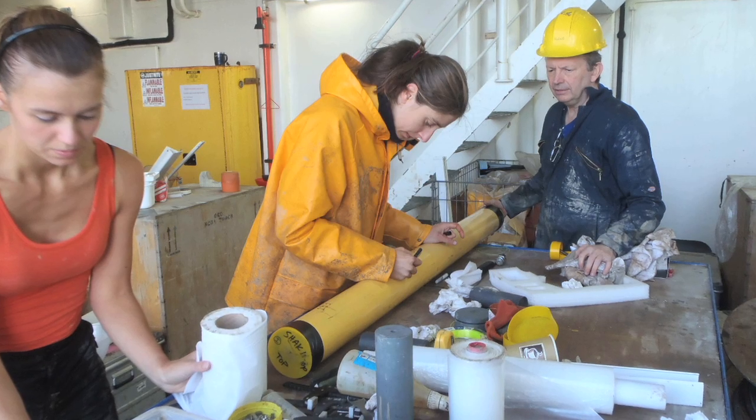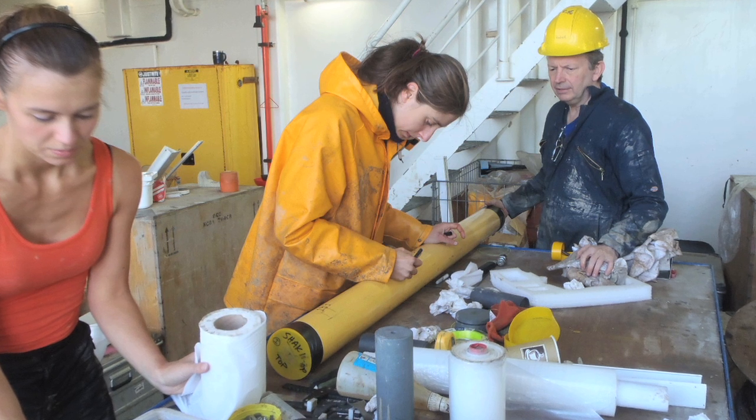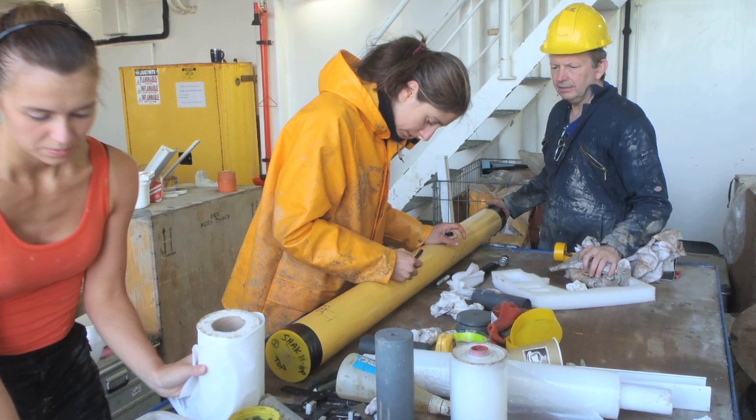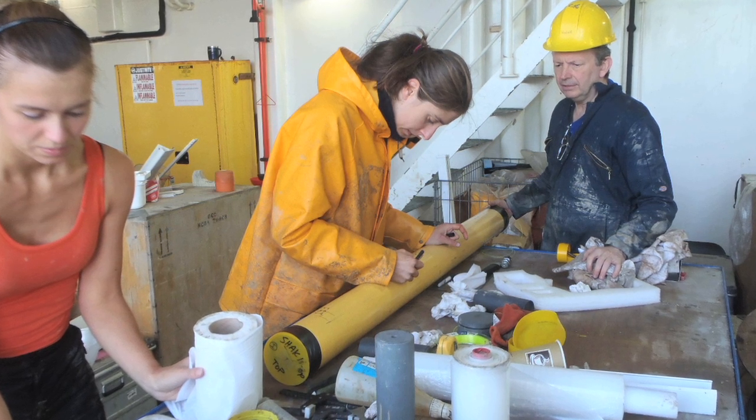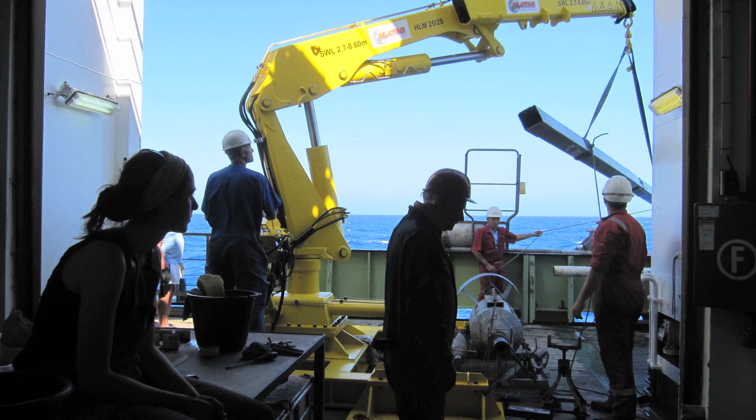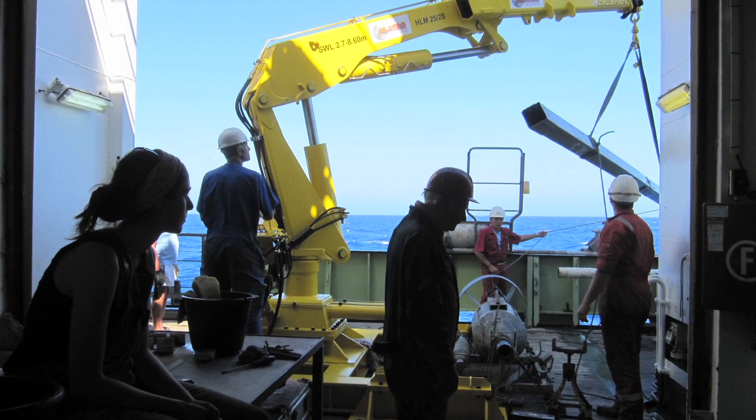The yellow tube that we see here is the inner part of a piston corer. In comparison to the box corer, the piston corer allows us to go about 15 meters into the sea bed, and this equals about tens of thousands of years of climate history.